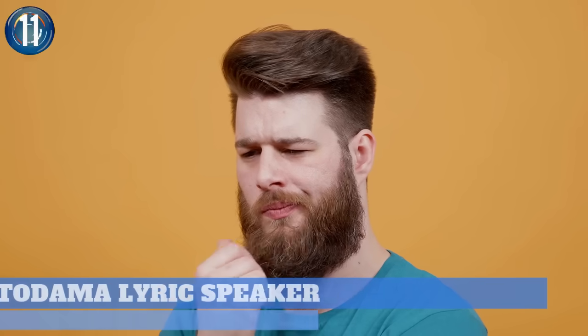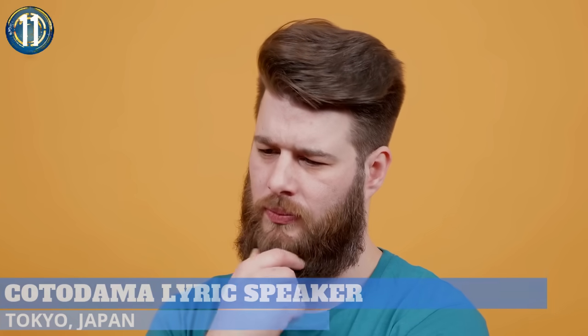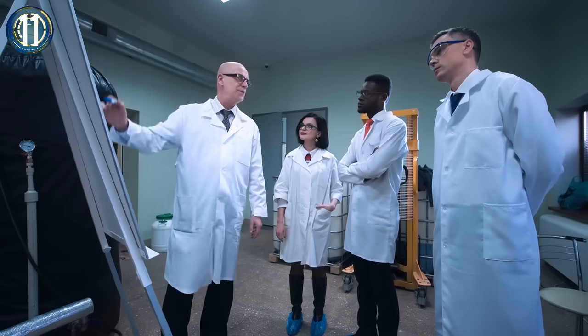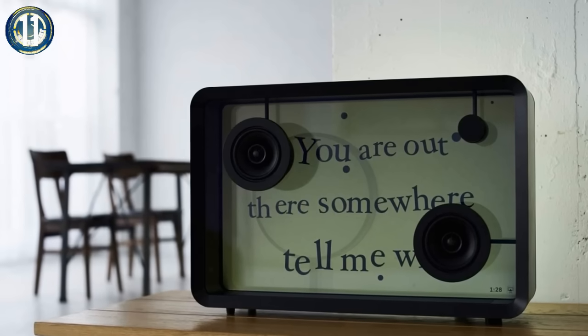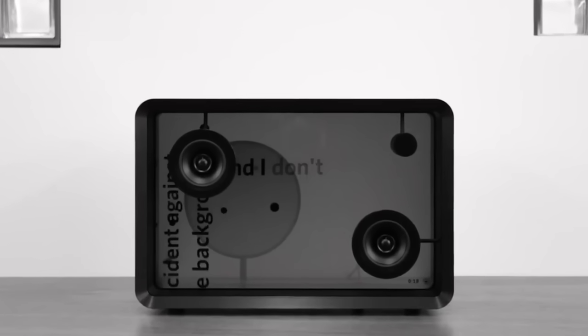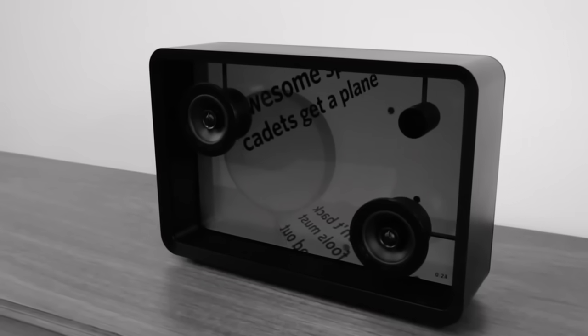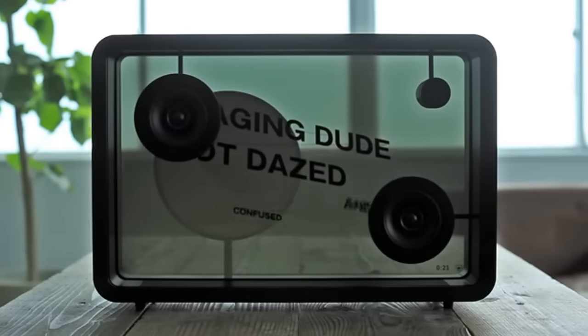Number 11. We've all had those times when a song lyric eludes us no matter how many times we hear it. Luckily, the minds at Kotodama heard our cries of despair and created the Lyric Speaker. This next-generation apparatus has a galvanized steel body with speakers mounted on a clear acrylic plate. Inside is a 22-inch translucent LCD screen.